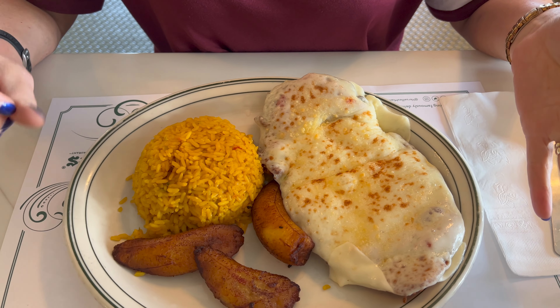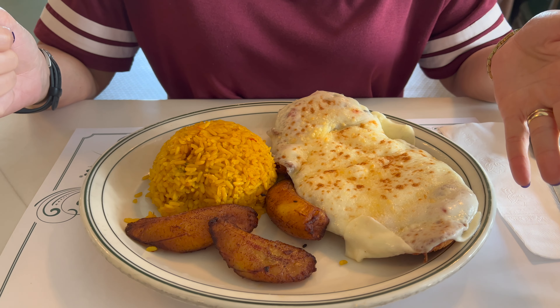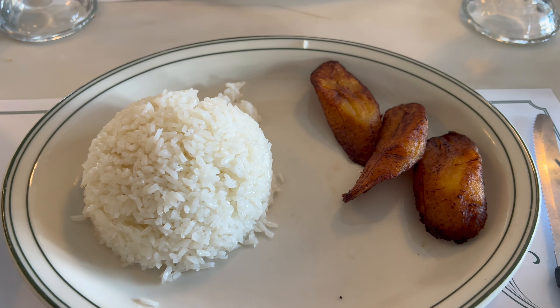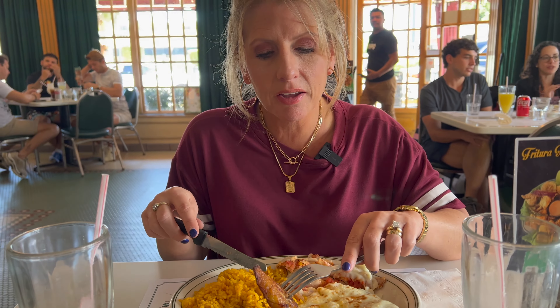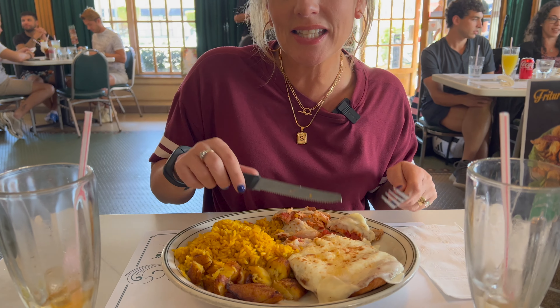I got breaded chicken — Milanesa or something like that — with yellow rice, fried plantains, and lots of mozzarella. JJ got Cuban pot roast with white rice and plantain. If you've never had plantain, it's kind of like a banana that they grill or roast. It adds that sweet complement to the savory rice and meat dish — it's an ideal complement, a little bit of sweet plantain alongside the savory.